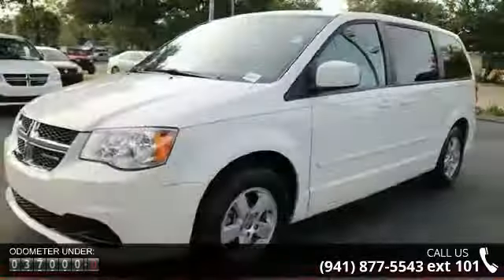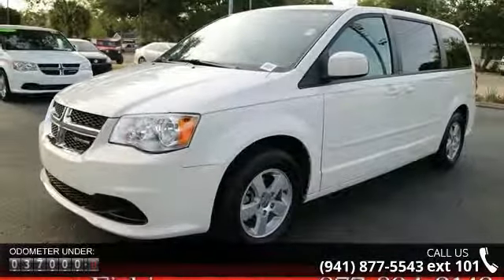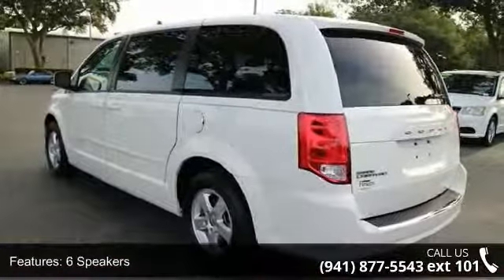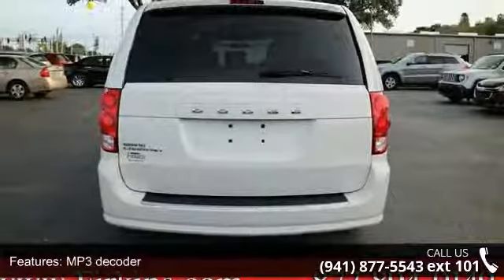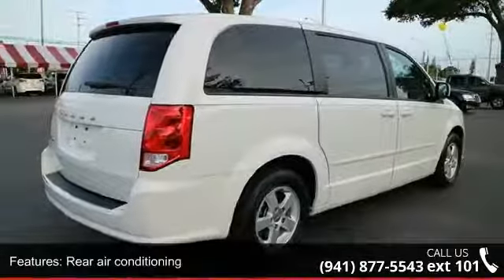Some of the top features included with this vehicle are six speakers, audio jack input for mobile devices, MP3 decoder, air conditioning, rear air conditioning, rear window defroster, power steering, power windows, remote keyless entry, and steering wheel mounted audio controls. Low mileage is an important factor in your purchase and this vehicle delivers a low odometer reading.